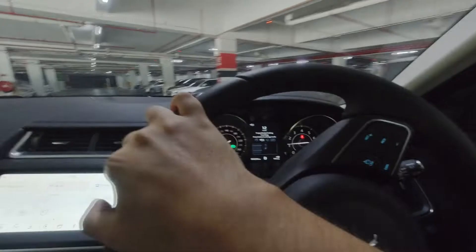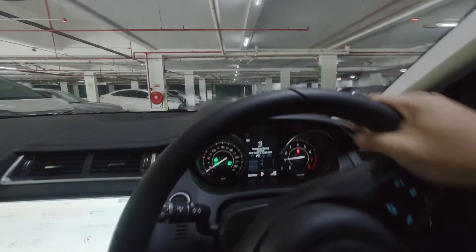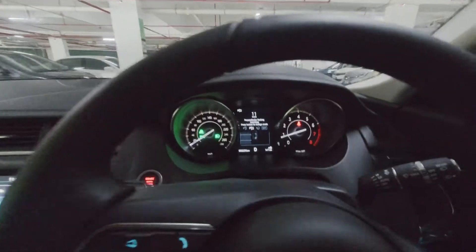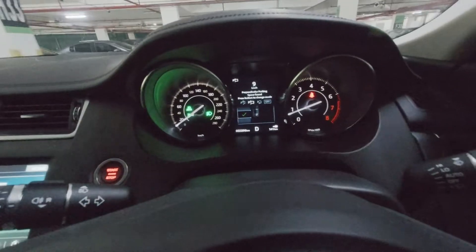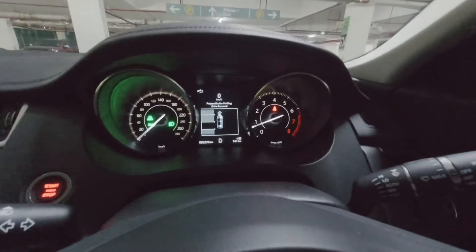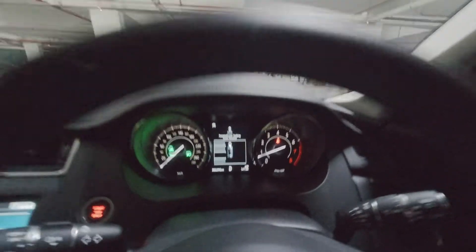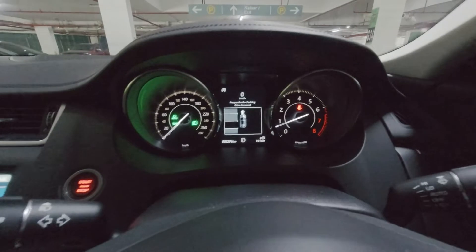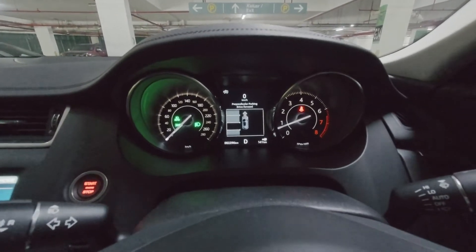Attempting an autopark. It says space found. Wait for the oncoming car and then drive forward, so I'm gonna move my car forward a little bit.